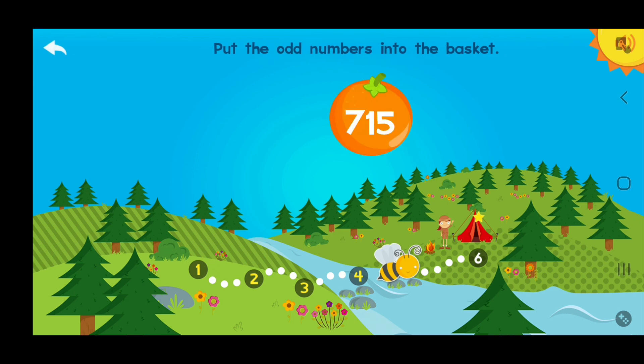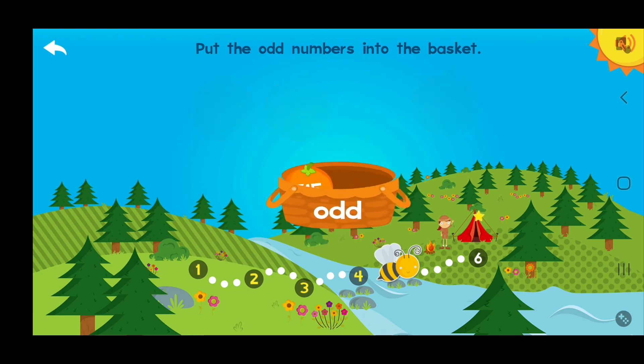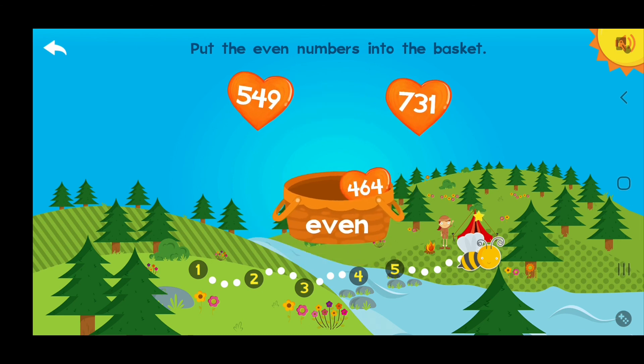Awesome! Put these even numbers into the basket! Seven hundred fifty! Awesome! Put these even numbers into the basket! Four hundred sixty-four!